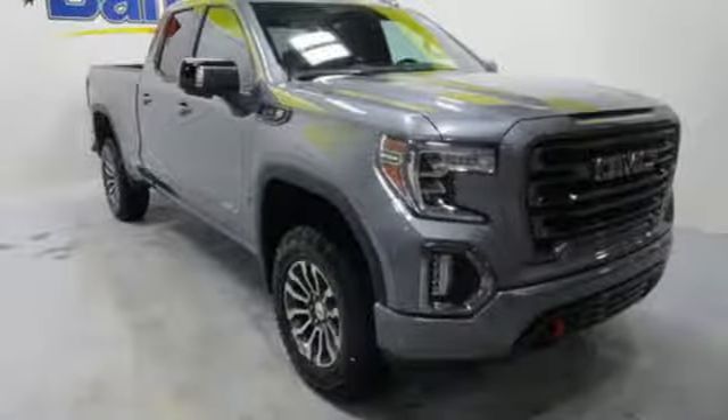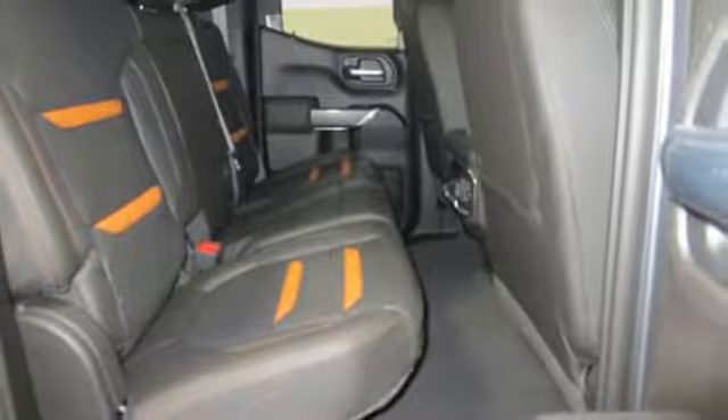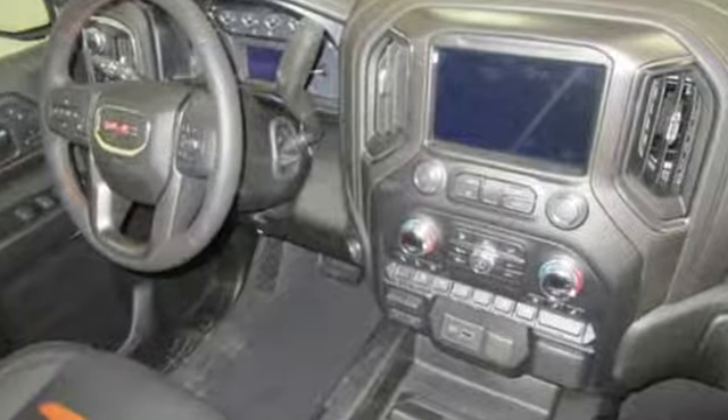Bluetooth streaming audio, doors and push button start proximity key, heated and ventilated leather bucket seats, aluminum wheels, rear wheel drive, auto dimming rear view mirror, and power tilt down heated mirrors.